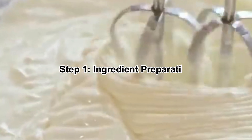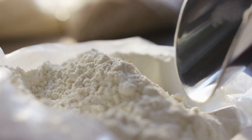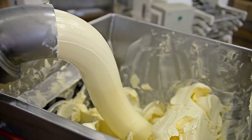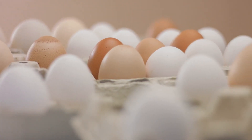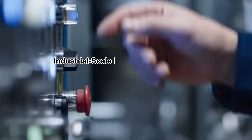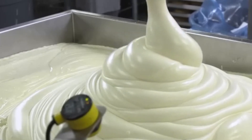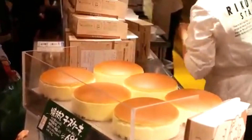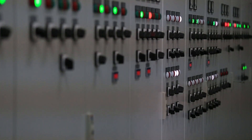Step 1: Ingredient Preparation. The journey of a cake begins with carefully selected ingredients. Flour, sugar, eggs, milk, butter, and flavoring agents arrive at the factory in large bulk containers, stored in climate-controlled silos to maintain freshness. Inside the mixing station, industrial-scale automated dispensers measure out exact quantities for each recipe. Precision is key — even the slightest variation can affect the cake's texture, flavor, and consistency. Unlike home baking, factory machines use high-speed sensors to ensure accuracy down to the gram.